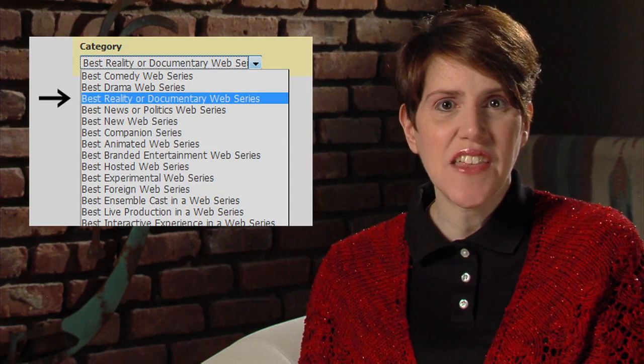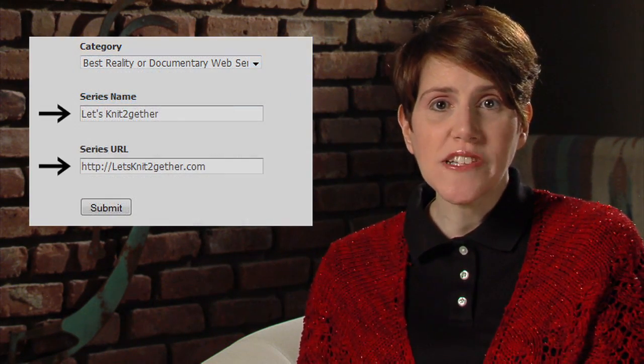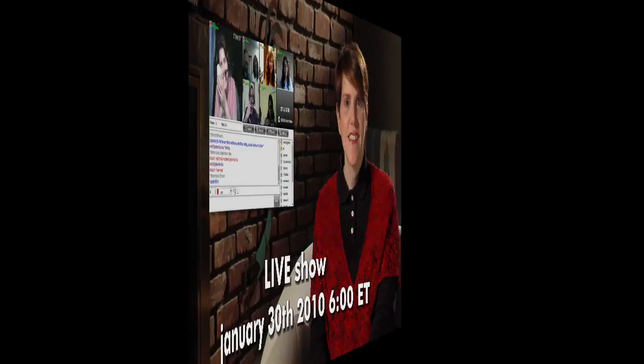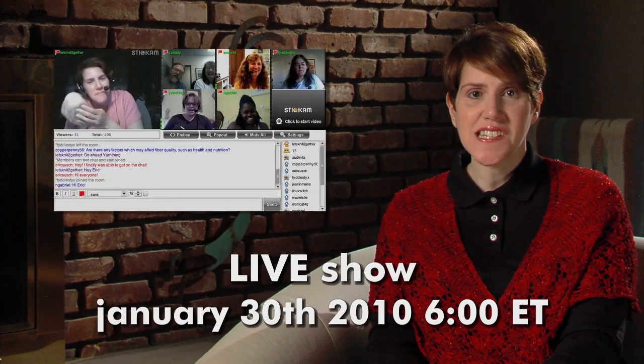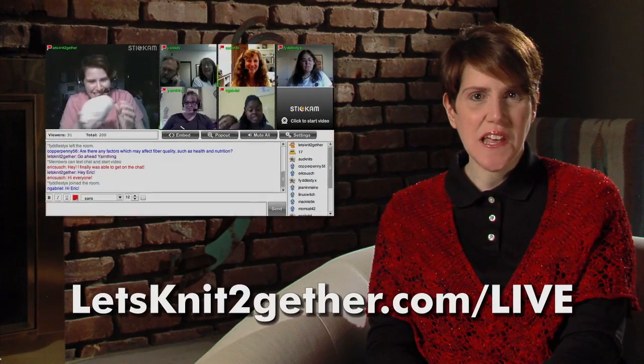Help us win a Streamy Award. Click on the Streamy button in the sidebar of our website and vote for Let's Knit Together under Best Reality or Documentary Web Series. You can vote once per day until January 22nd. Our next live show will be Saturday, January 30th, 2010 at 6pm Eastern. Go to LetsKnitTogether.com/live for details.